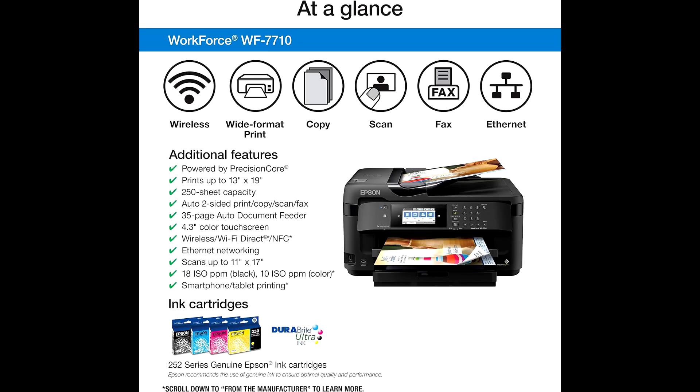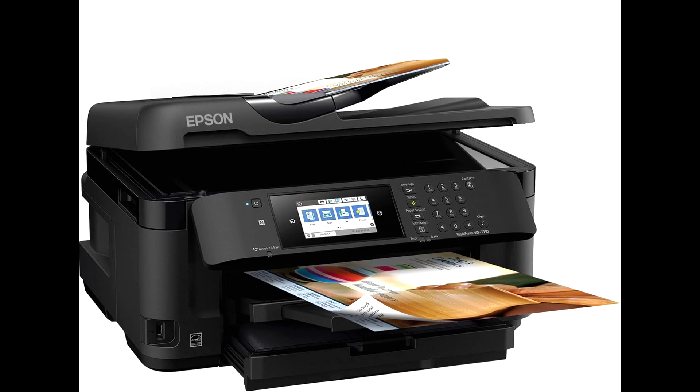This printer delivers professional print shop quality and supports borderless prints up to 13x19. It can also scan documents up to 11x17. Key features: